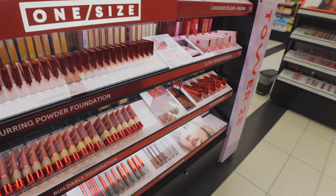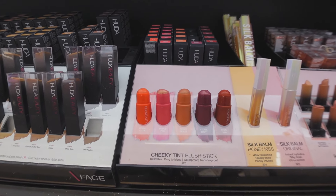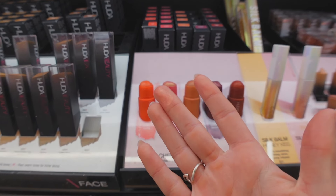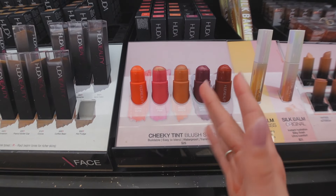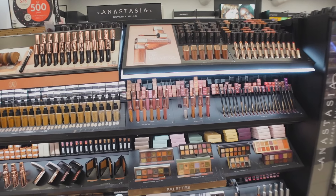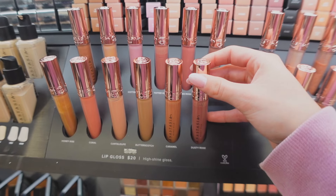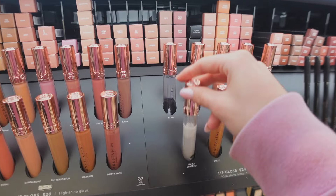In Huda Beauty, I had no idea they had these blush sticks — I haven't seen them anywhere. They look so cool — they have this beautiful pearlescent shimmer to them. The shades are absolutely gorgeous. I also don't see a lot of people talk about Anastasia Beverly Hills anymore, but their lip glosses are so pretty — especially this pink shade in Cotton Candy and they also have a shimmer shade.